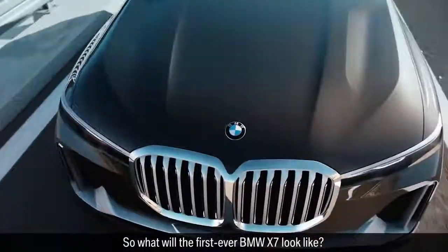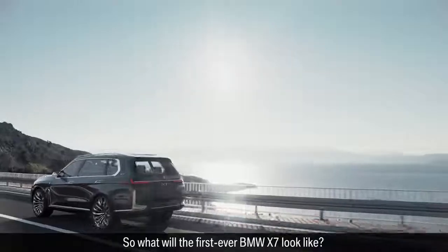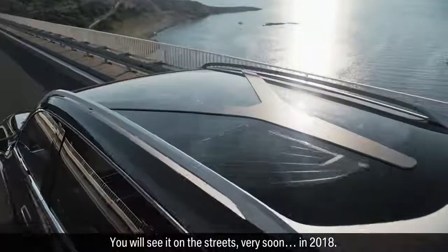So what will the first ever BMW X7 look like? You will see it on the streets very soon, in 2018.